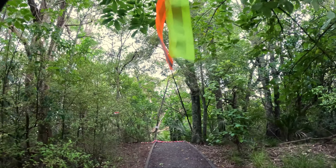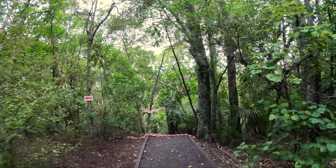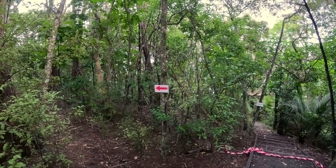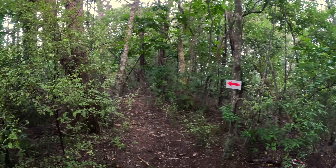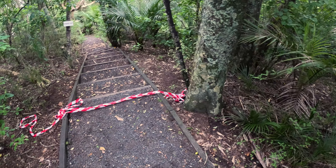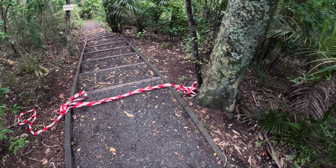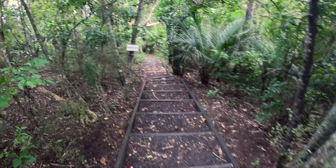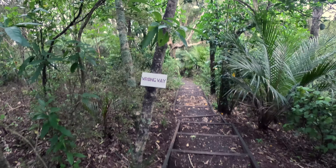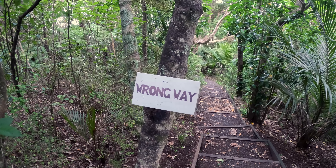We're coming up to a junction — how do you know which way to go? Well, there are some clues. Firstly, there's a sign to the left telling us that we should probably go down that little side trail there. But also, where we shouldn't go, there'll be candy-striped tape — red and white — saying no entry there. If we ignore that, a little bit further down the way there'll be a sign saying 'wrong way.' If that's not a clue, I don't know what is.